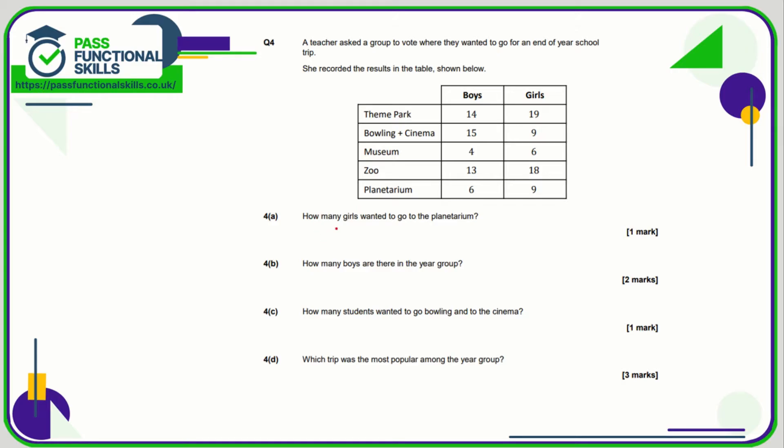Question number four: how many girls wanted to go to the planetarium? Here's planetarium, here's girls — where the planetarium row and the girls column meet is 9. How many boys are there in the year group? That's going to be the total of boys that wanted to go to the theme park, bowling, museum, zoo, and planetarium all added together.